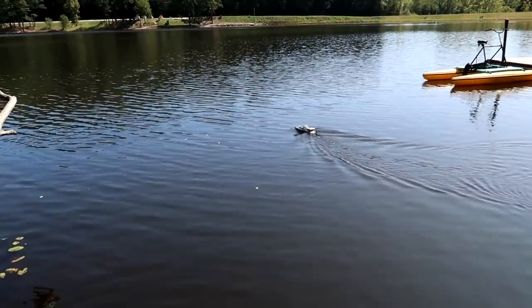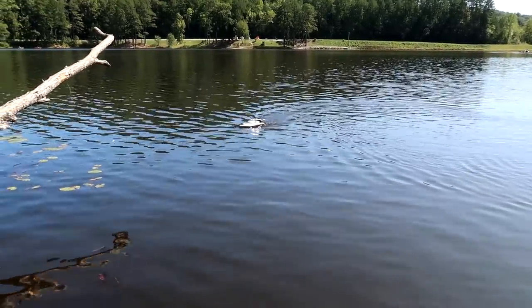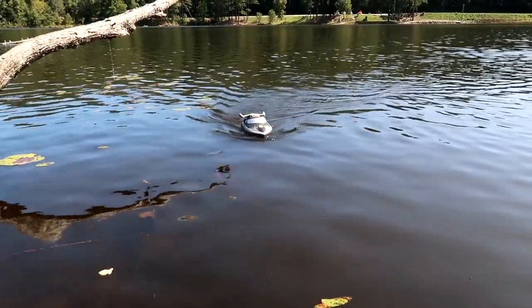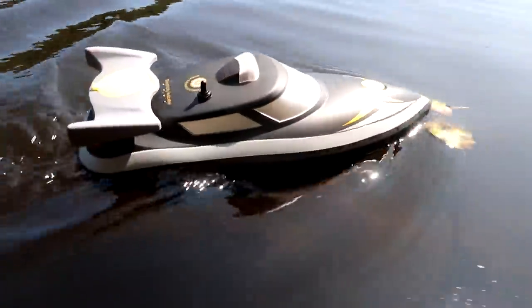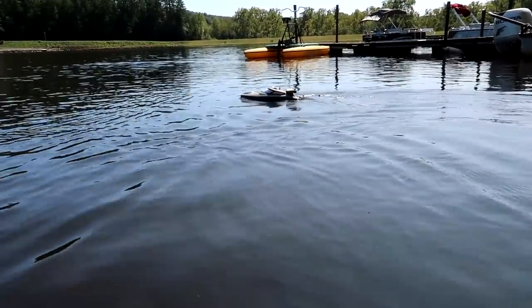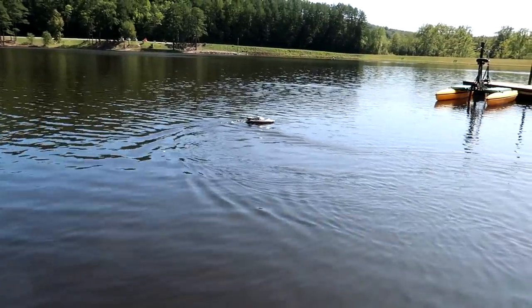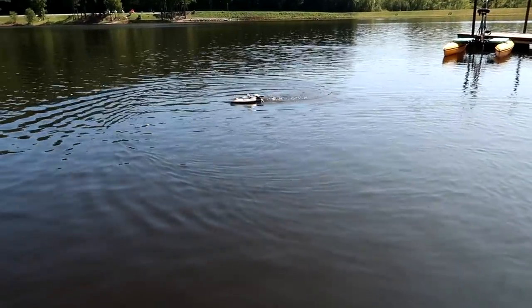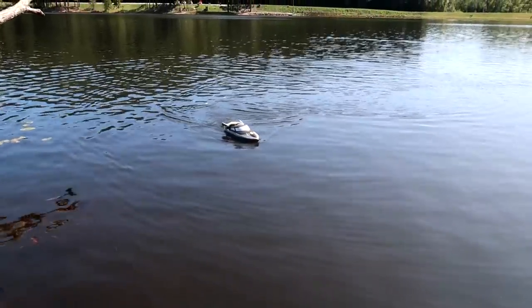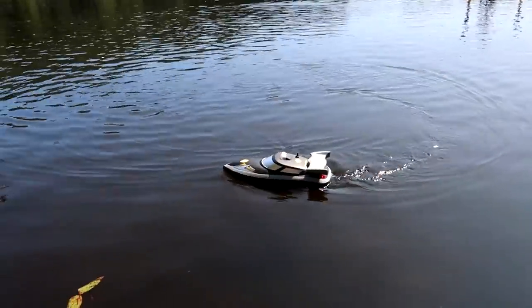Notice how quiet this is — Abby, drive it by us really close so people can hear it. Yesterday's racing boat was extremely loud compared to this. Listen to it go by at full throttle — really quiet, very peaceful to drive. The battery is also very efficient; you should be able to run this for about an hour.